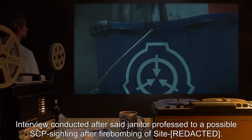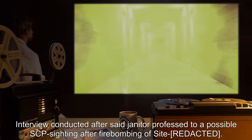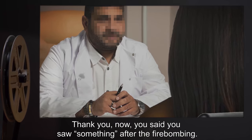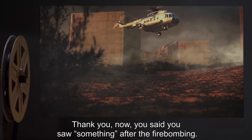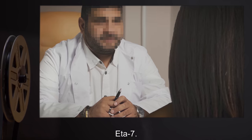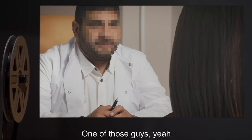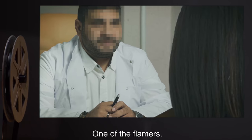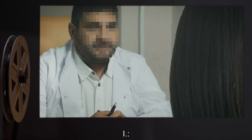Begin log. I: Hello R, please sit down. Thank you. Now, you said you saw something after the firebombing — care to expand on that? Janitor: It was... well, one of those guys from the MTF you had stationed there — Ada-7 — one of those guys. I: Do you know his name, perchance? Janitor: Yeah, yeah, I talked to him once. That guy Tell — one of the flamers. I: Are you sure it was him?